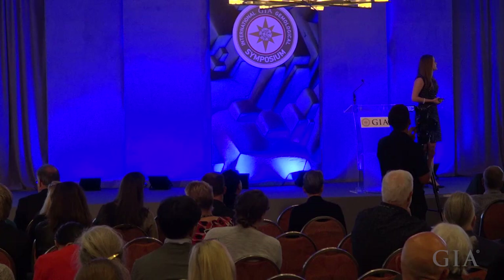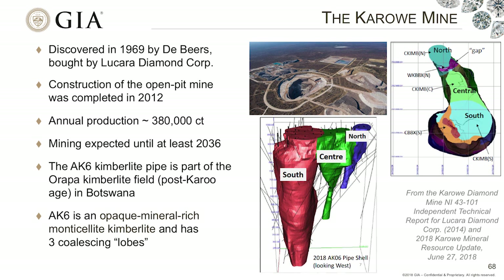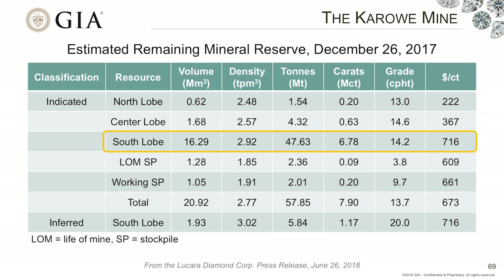The kimberlite pipe that is part of the Karowe mine is the AK6 pipe — it is an opaque mineral-rich, monster-like kimberlite. It has three different lobes: a south lobe, a central lobe, and a north lobe. If we look at the mineral reserve statement for the Karowe mine, we can see that the south lobe seems to be the winner. It has the largest volume, the largest expected dollar-per-carat price, and the highest expected grade. So really, the place to look for diamonds at Karowe is the south lobe.